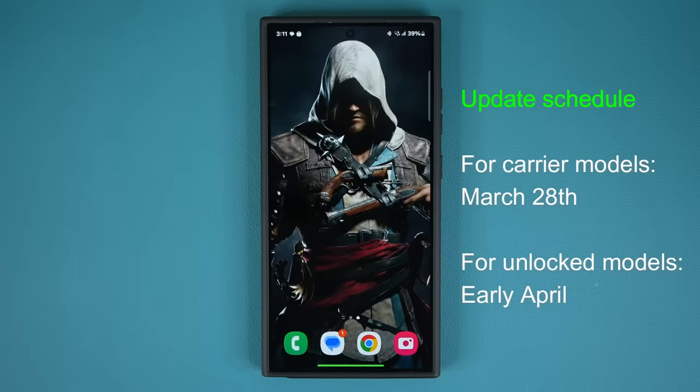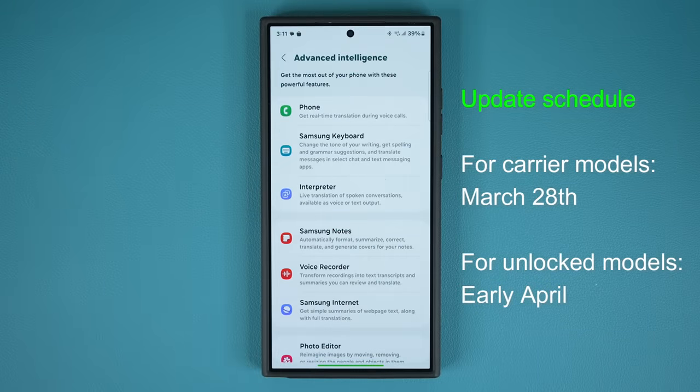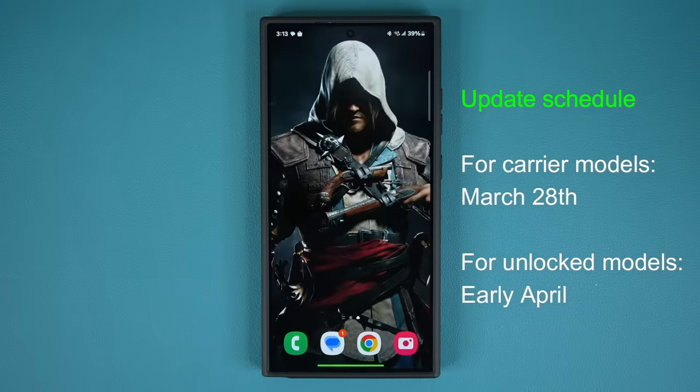There's a nuance here. Carrier models like AT&T and Verizon are scheduled to get this update on March 28. But if you have an unlocked model, it's going to be a little bit later in April. So if you have an unlocked model of the phones listed, you are going to get the One UI 6.1 update that includes Galaxy AI and possibly many other features — we'll be detailing those once we get the update early April.